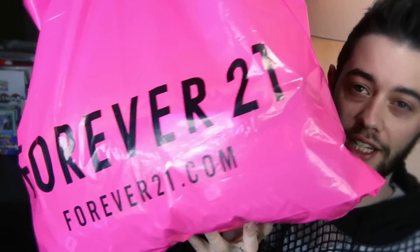Hey guys, so basically I am bringing you today, in this video, a huge Forever 21 haul. I lost the bag, and I remember I had this pink bag laying around, so I thought I'd just throw everything in here and we could just start by taking some stuff out.